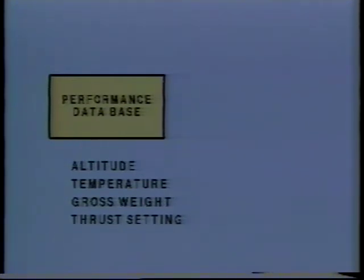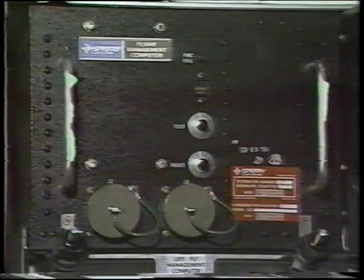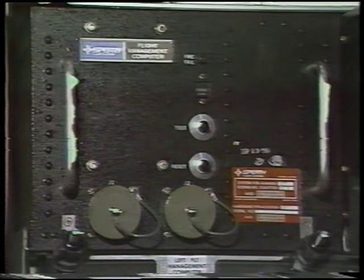As an example, given altitude, temperature, gross weight, and thrust setting, the database will determine a flight path angle which will provide a desired airspeed. The performance database is integral to the FMC as supplied from the vendor.